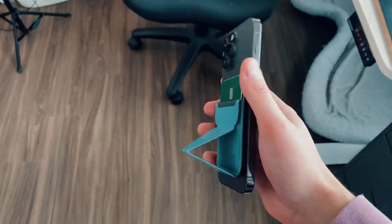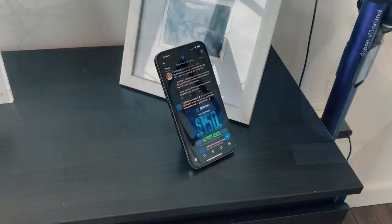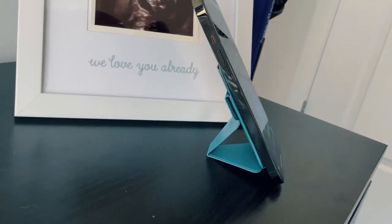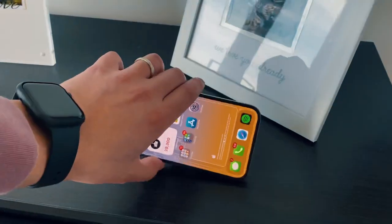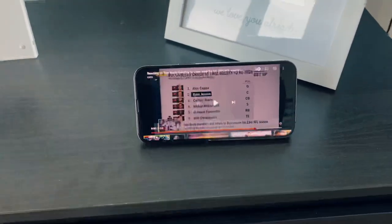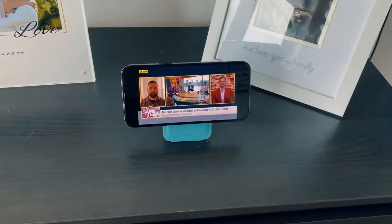The reason I like this one is the function. From a wallet standpoint it's just another wallet, but from a function standpoint it's also a stand. You have three different ways or three different viewing angles because it's a classic Moft product. You can do classic vertical mode, you can put it in horizontal mode, or you can put it in TV mode too, which I actually use a decent amount. I kind of like how it has a floating design — it makes the iPhone look like a TV.